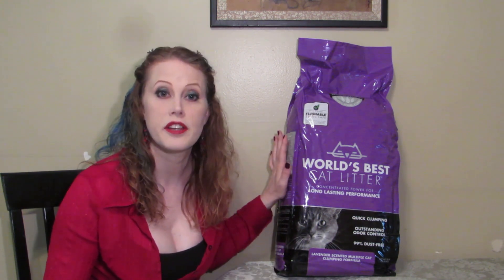Hello Wild Things! Welcome back! For those of you who are just joining us, welcome to the wild. I'm Cypress. Today we are going to talk about the world's best cat litter and why this litter is such a really great alternative to clay litter.